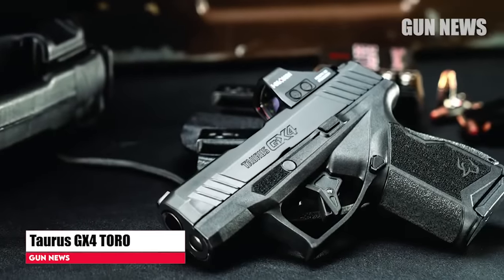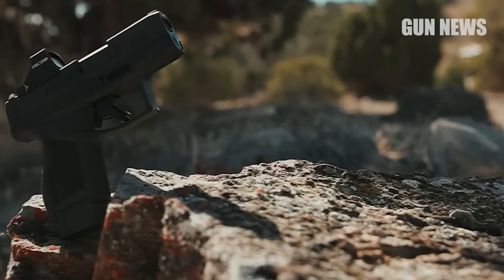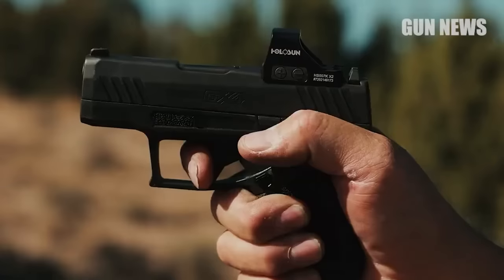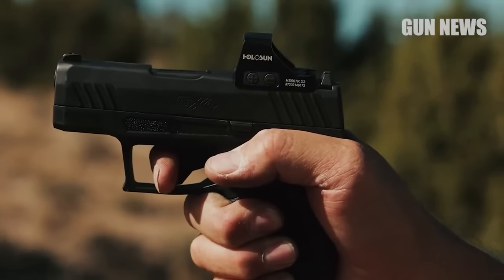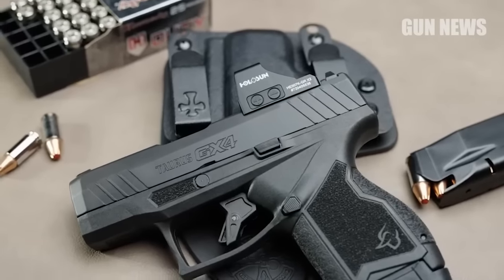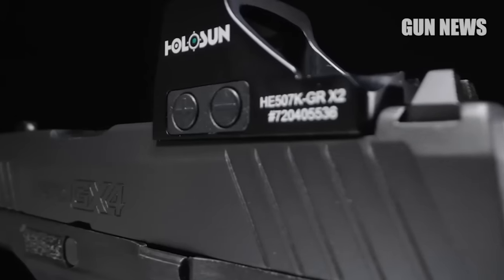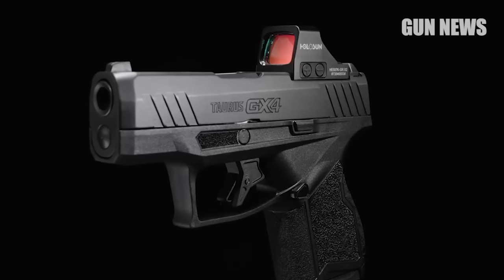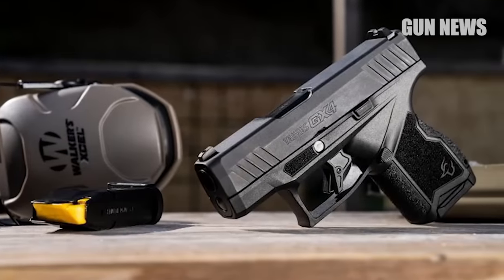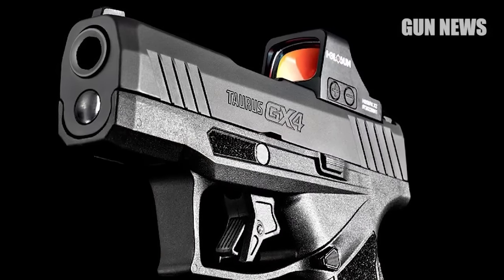Taurus GX-4. Although sub-compact double-stack magazine 9mm pistols have been available since 1995, it was the launch of the Sig Sauer P365 in 2018 that triggered the latest concealed carry trend colloquially known as Micro9 pistols. These handguns are intended to fill the niche between the double-stack subcompact and single-stack 9mm pocket pistols. Over the last few years, these semi-automatic guns have become a new standard in the concealed carry market. In addition to their slim frames and high magazine capacities, the Micro9s are about as small as you can get while still retaining the option to configure the slide for a red-dot optic.